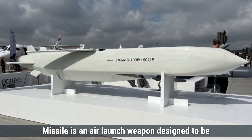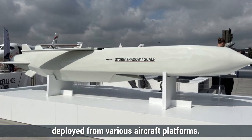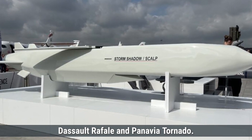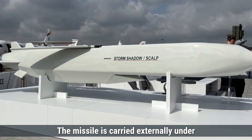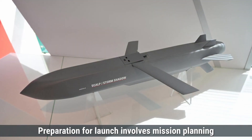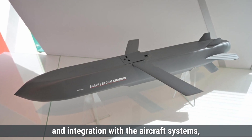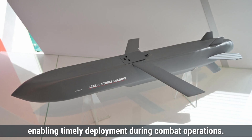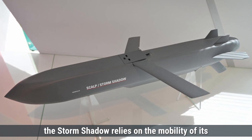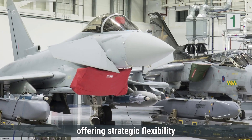The Storm Shadow missile is an air-launched weapon designed to be deployed from various aircraft platforms. Compatible aircraft include the Eurofighter Typhoon, Dassault Rafale, and Panavia Tornado. The missile is carried externally under the aircraft's wing or fuselage. Preparation for launch involves mission planning and integration with the aircraft systems, enabling timely deployment during combat operations. As an air-launch system, the Storm Shadow relies on the mobility of its carrier aircraft to reach launch positions, offering strategic flexibility.